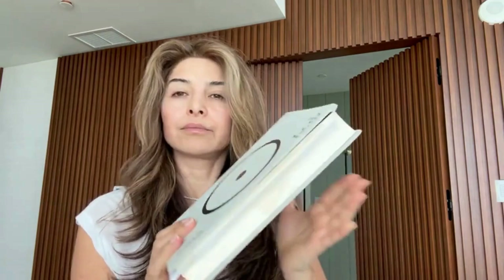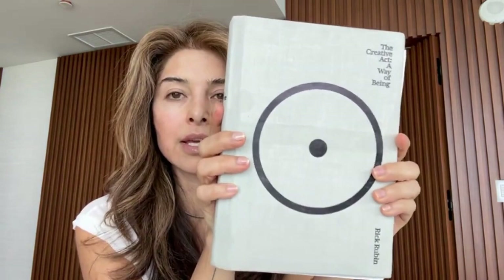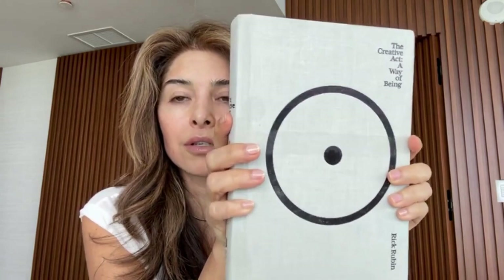Usually I don't read much — I don't have time — but I'm trying to get into it a little more. I love creativity, self-help, anything that opens my mind to new experiences. I heard this book is good. It's called The Creative Act: A Way of Being. I just started it and I'm going to take it with me to read on the plane. So those are my must-haves. When I get back, I'll tell you all about my trip — we're super excited. Talk to you soon!